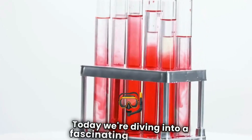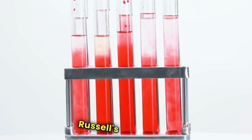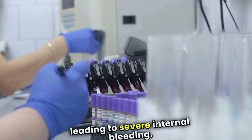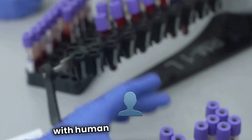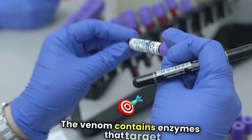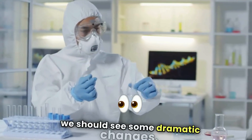Today, we're diving into a fascinating experiment with one of nature's most lethal substances: Russell's Viper Venom. This hemotoxic venom is notorious for its ability to disrupt blood clotting, leading to severe internal bleeding. We have a small vial here, and just a drop can be life-threatening. We're going to mix this venom with human blood to observe the reaction. The venom contains enzymes that target red blood cells, and within moments, we should see some dramatic changes.